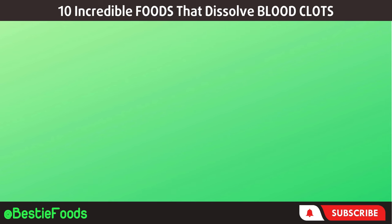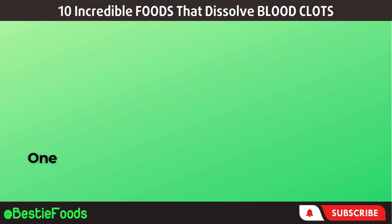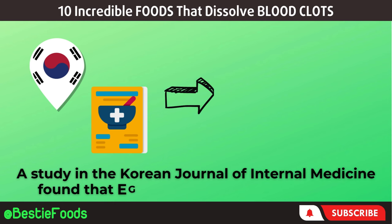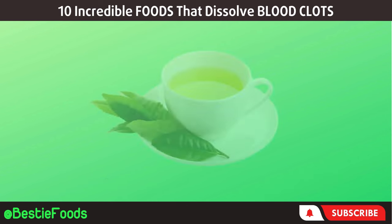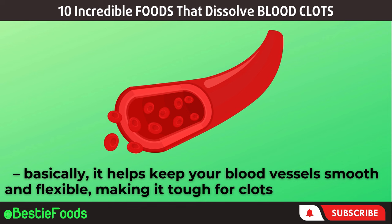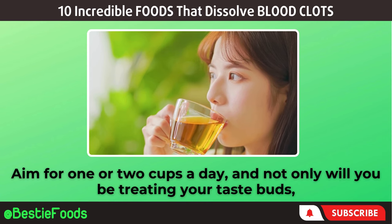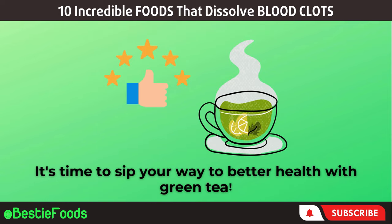Next, let's talk about green tea — it's like a superhero potion packed with catechins, powerful antioxidants that work wonders in preventing blood clots. One of these catechins, called epigallocatechin gallate (EGCG), is stealing the spotlight in scientific research. A study in the Korean Journal of Internal Medicine found that EGCG has antiplatelet properties, which means it stops platelets from sticking together to form clots. Plus, it boosts endothelial function — basically, it helps keep your blood vessels smooth and flexible, making it tough for clots to set up camp. Aim for one or two cups a day.